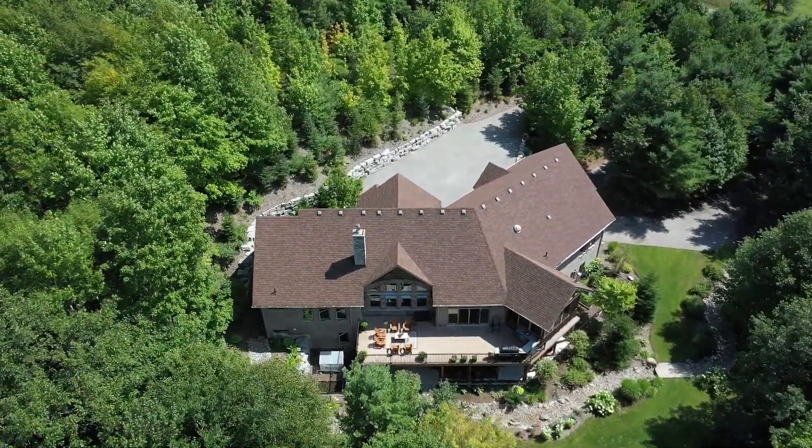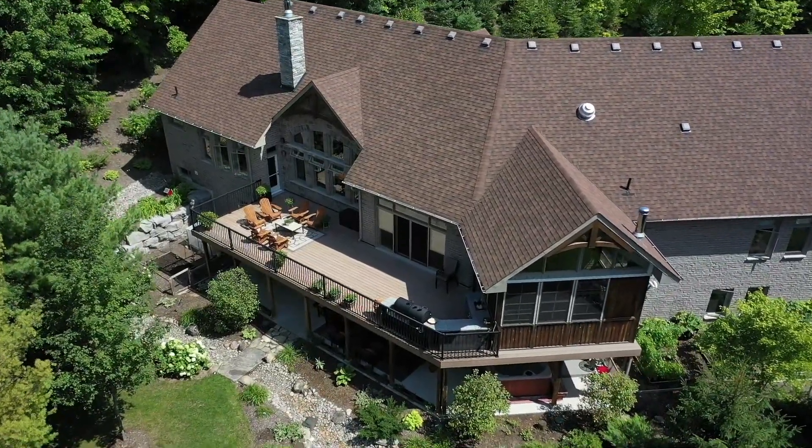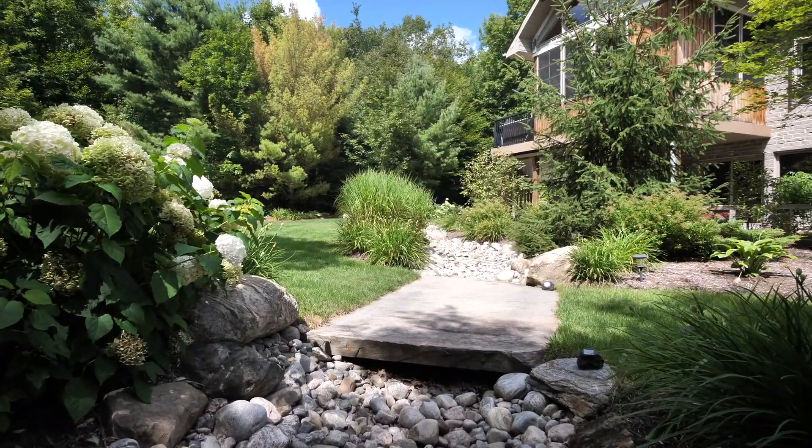The grounds have been extensively landscaped with tons of ledge rock and perennial gardens. A river rock drainage swale has stone bridges for aesthetic appeal — it's also functional, making sure water flows away from the building.